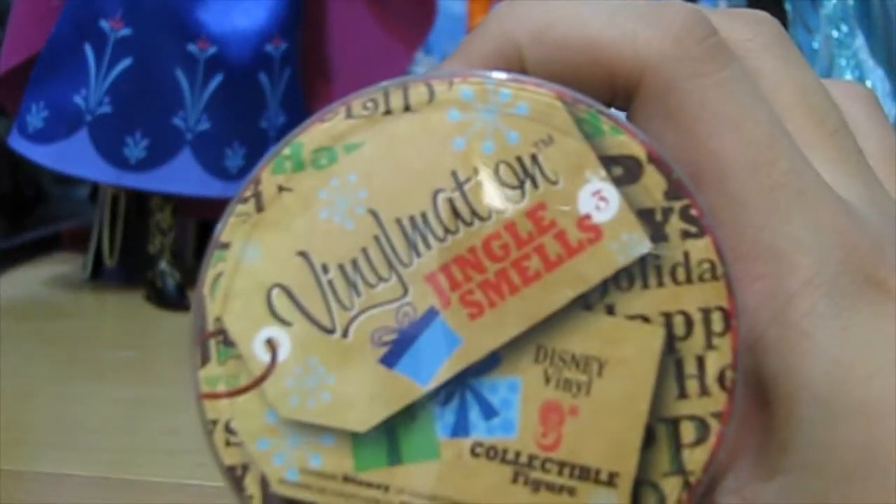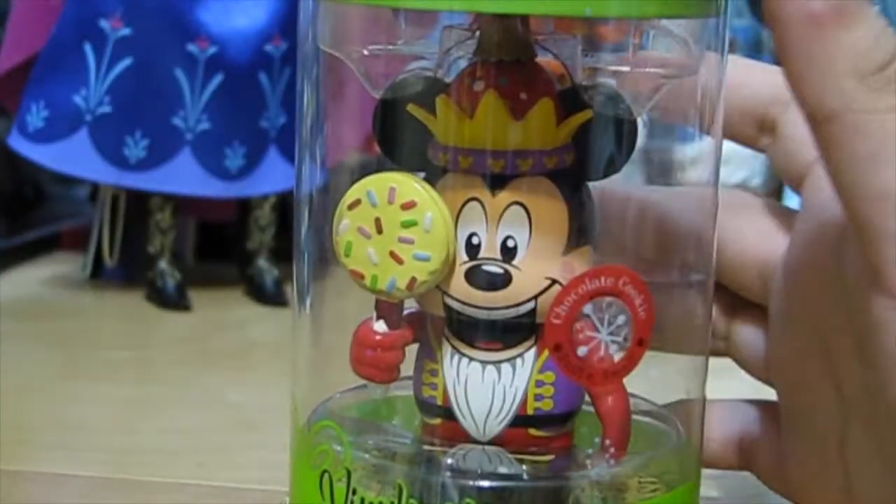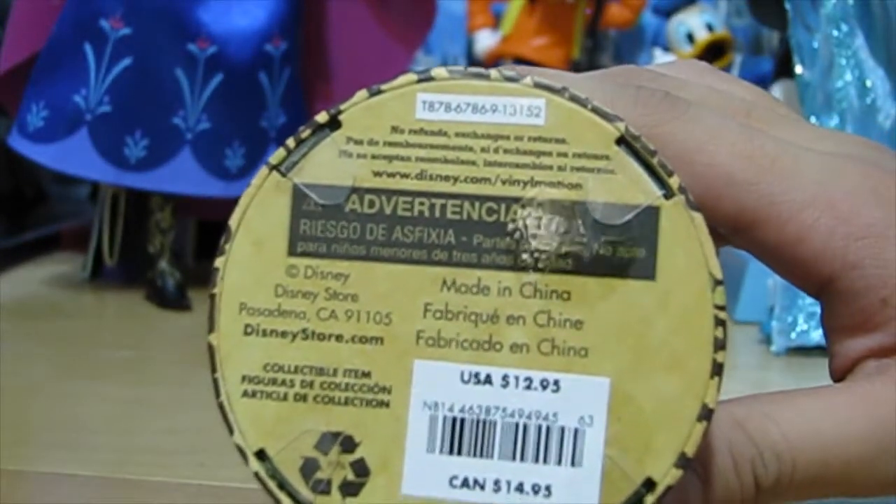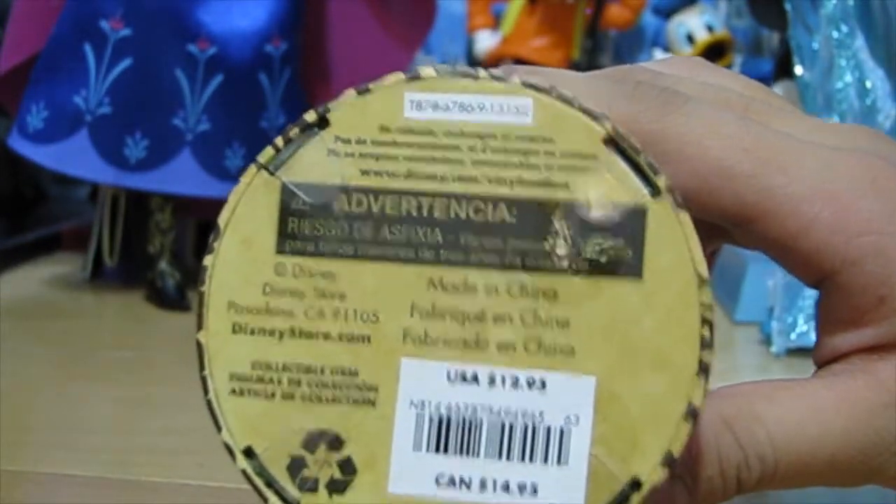Again, Jinglesmells Series 3. If you want a video of all three, let me know in the comments below. U.S. $12.95 and Canada $14.95. So this is Mickey.